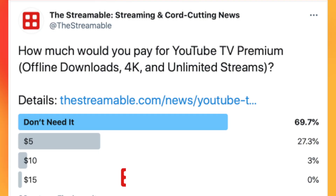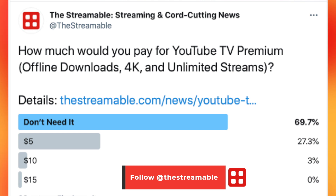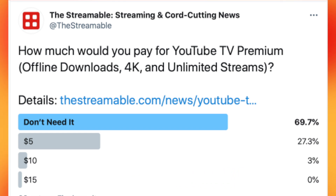While YouTube TV hasn't officially confirmed pricing, I believe this bundle including offline downloads, 4K streaming, and unlimited home streams will probably cost $10 a month. We asked our Twitter followers how much they'd pay for that bundle, and believe it or not, 70% said they wouldn't pay anything extra at all. So while these features sound great, the question is whether YouTube TV should have just included them in the base plan to better differentiate themselves beyond just channels and their unlimited DVR.